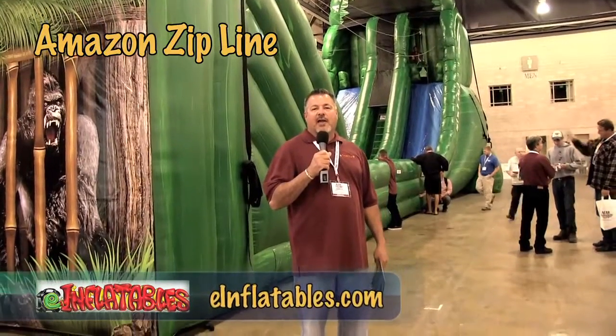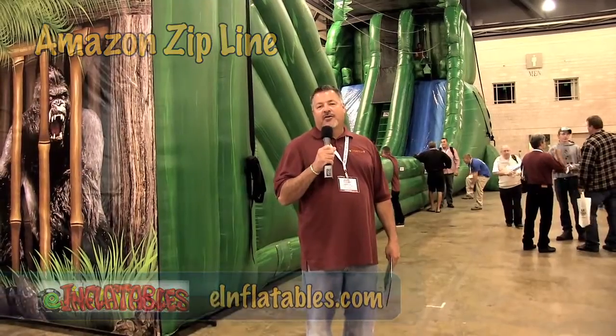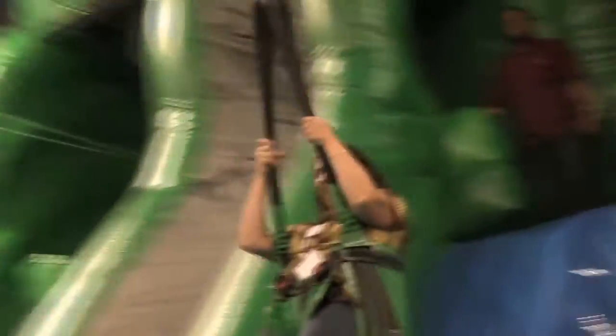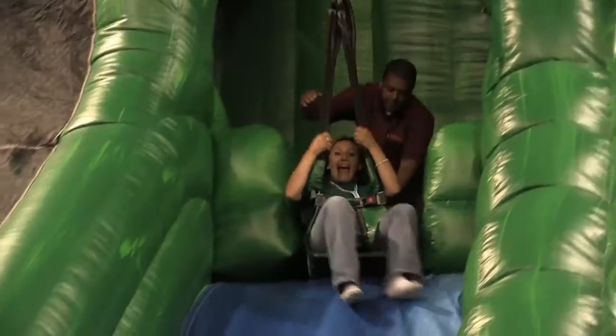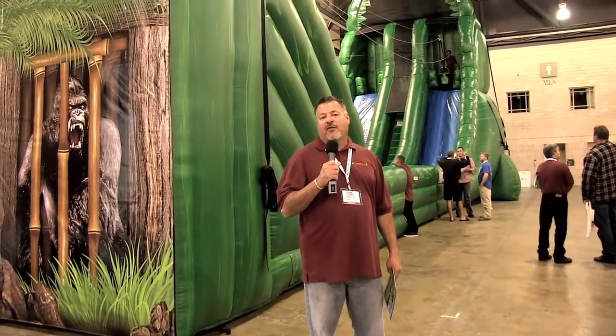I'm Barry with Texas Sumo Game Riddle out of Dallas, Texas. We're here at the Philly Roadshow introducing a new inflatable zipline with eInflatables. We've been doing inflatable ziplines for over eight years, and our older units have generated over a half a million dollars in revenues.